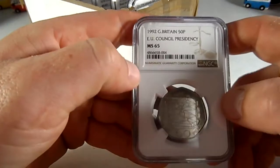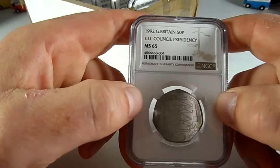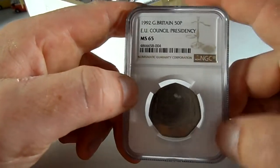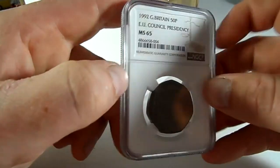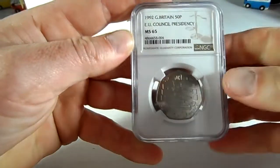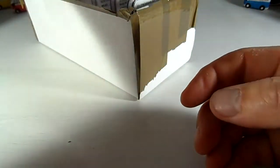Fourth coin — we've got the Dual Date 1992-1993 EU Council. This coin has got half the mintage figure of the Kew Gardens; there were only 109,000 of these minted, but it doesn't fetch the same money as the Kew Gardens, which is a shame because it's a lovely coin. And MS65 — really happy to have this in my collection.